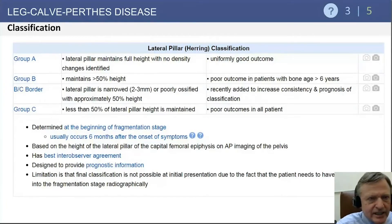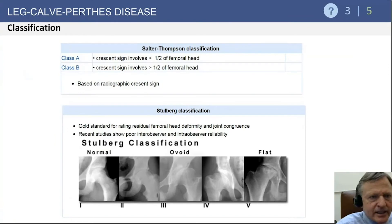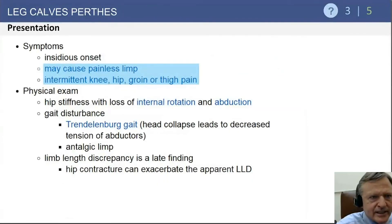The Herring classification is one of the more commonly used due to its interobserver agreement. The Catterall classification includes risk signs: lateral calcification, lateral subluxation, a horizontal proximal physis, a metaphyseal cyst, and Gage's sign. The Stuhlberg classification addresses degree of roundness and congruence, though it may be less commonly tested.